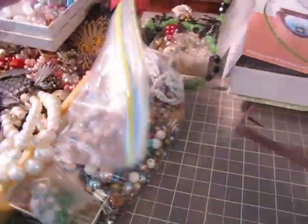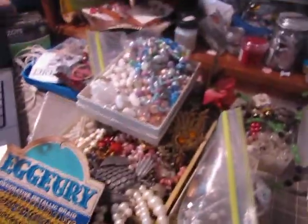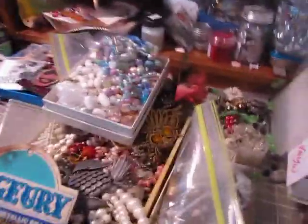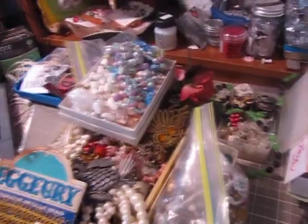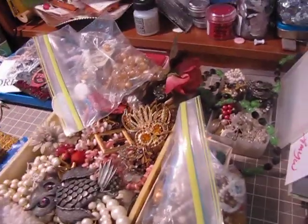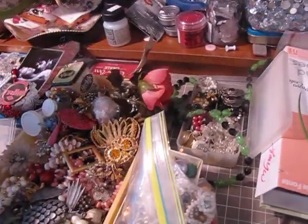Hi guys, it's Amy. I just wanted to do this quick video to show you the rest of all the jewelry that I got. I did an earlier video but it cut me off because my battery died, so I'll just show you guys now.